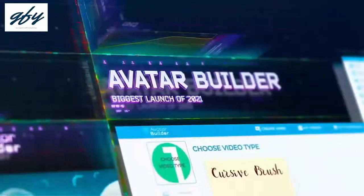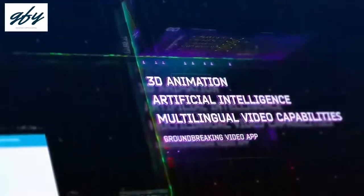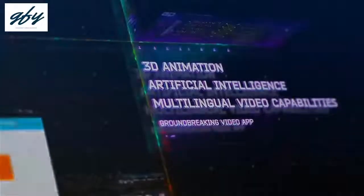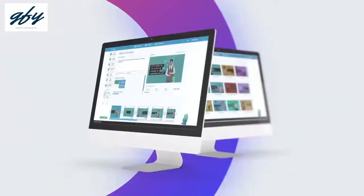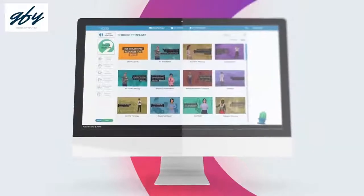We're back with our latest creation, Avatar Builder. We finally cracked the code to successfully fusing 3D animation, artificial intelligence, and multilingual video capabilities into one groundbreaking video app that is going to change the way videos are created forever.